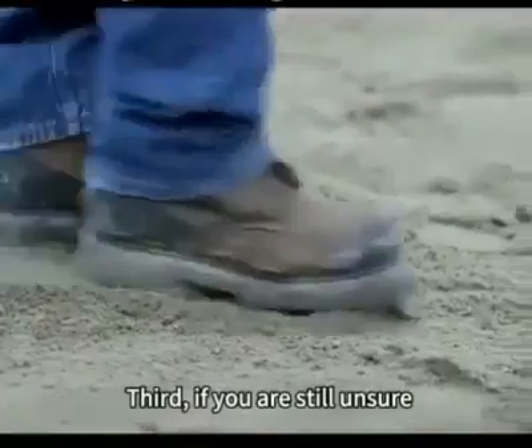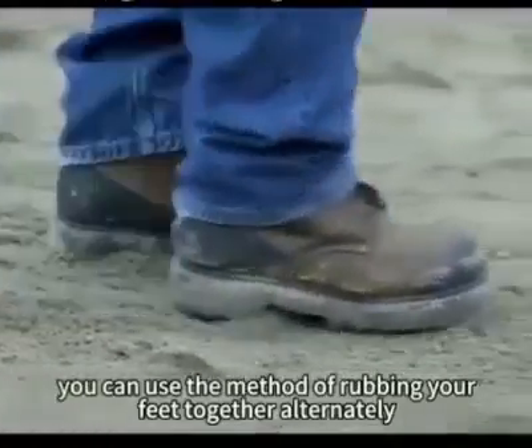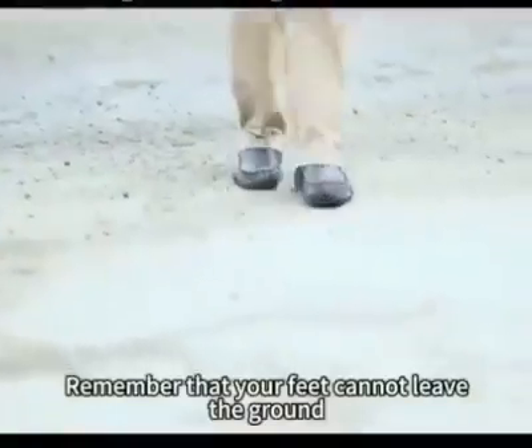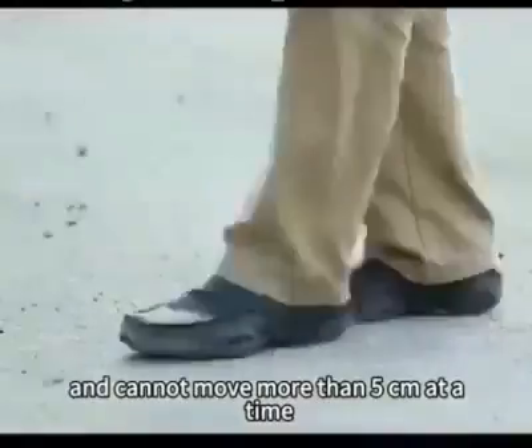Third, if you are still unsure, you can use the method of rubbing your feet together alternately and slowly move in the opposite direction. Remember that your feet cannot leave the ground and cannot move more than five centimeters at a time.